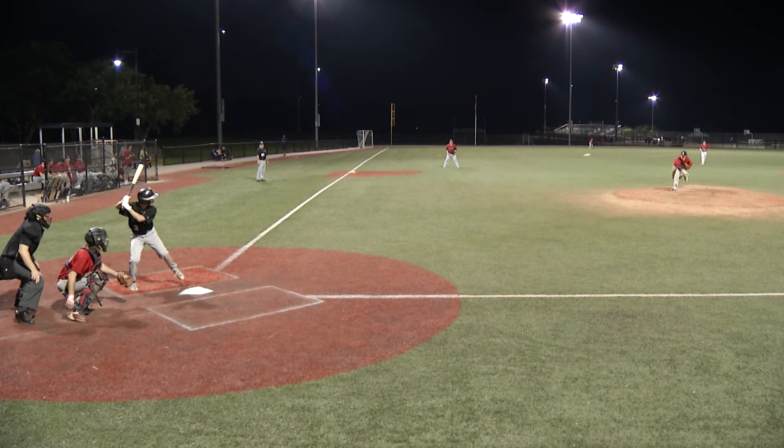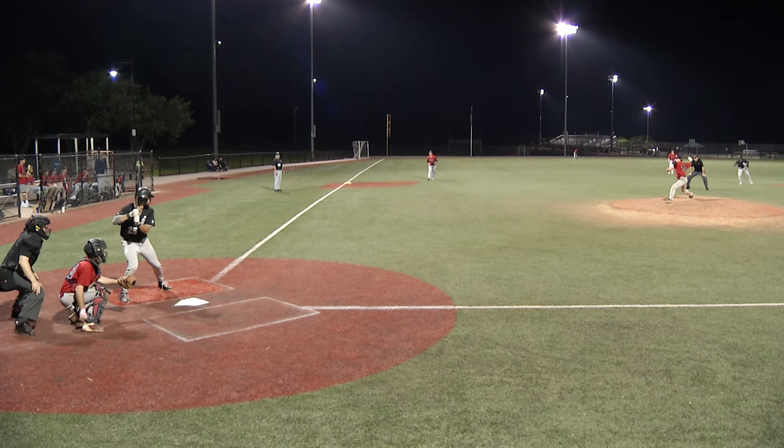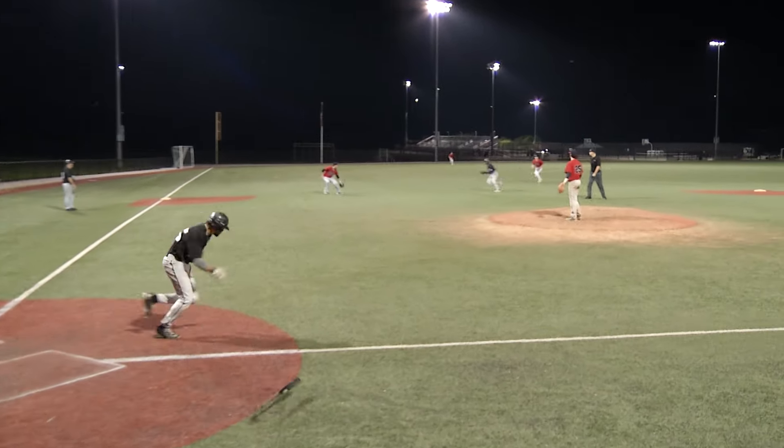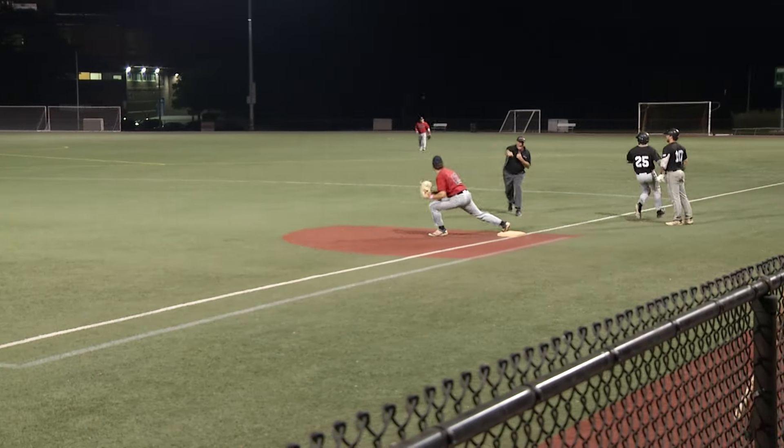Very dangerous McKezmo running. Pitch is downstairs, and this will be a stolen base. Pitch is swung on and topped off the end of the bat. Shortstop up with it — throw is going to be in time.